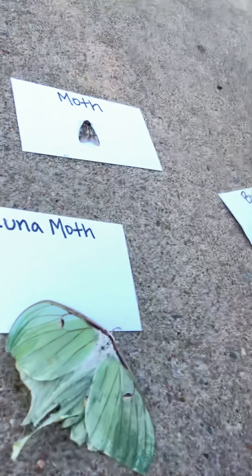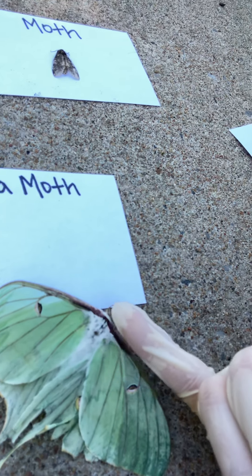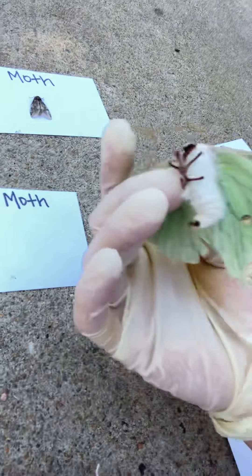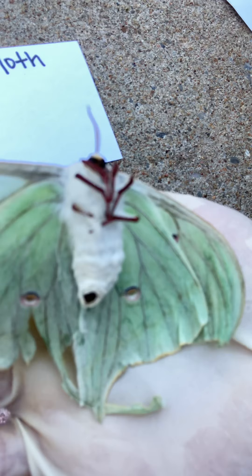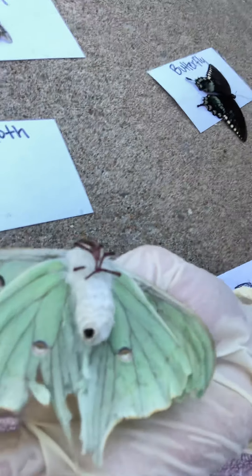So the luna moth — let's talk about him because that's such a very different moth. He lost one antenna but he's still got one, lost a little bit of the wing or a little tail. He's pretty fuzzy — fuzzy belly. Luna moths are actually one of the largest moths in North America and they are only found in North America. Isn't that cool? I didn't know that until today.